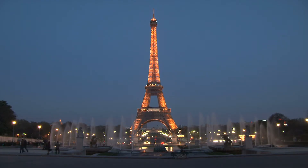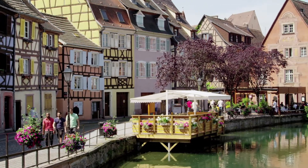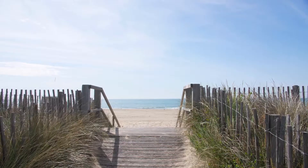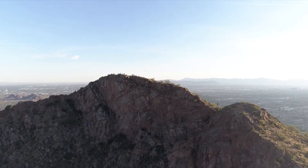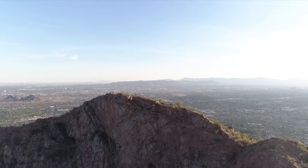Rosa and I spent some time in France. We saw a house in a little town called Baloo on the Mediterranean, and she loved it. We sat on a beach for maybe an hour or two and said, where are we going to live when we retire? So the deal I made with her was: I will make you Baloo in Arizona.